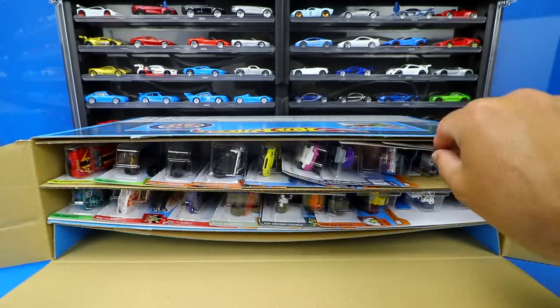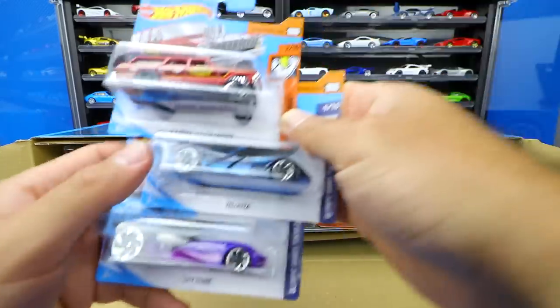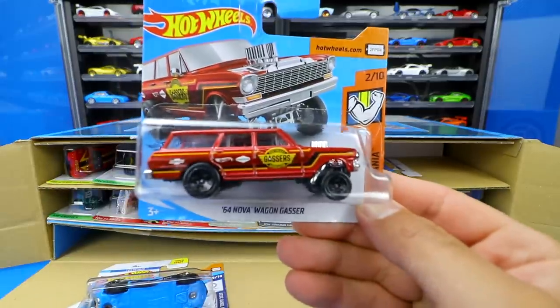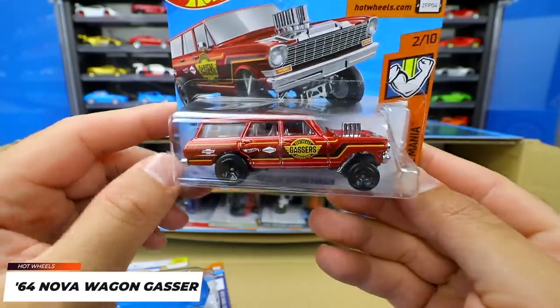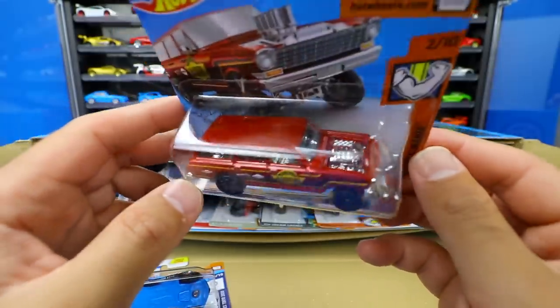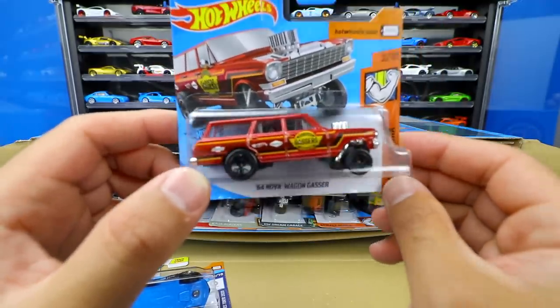Let's start right up top and get a close-up look at some of the cool cars included. These are shorty cards. Our first one is the '64 Nova Wagon Gasser — these gasser cars are really cool with those raised front ends. They were made to drag race back in about the '60s, a pretty cool looking gasser.